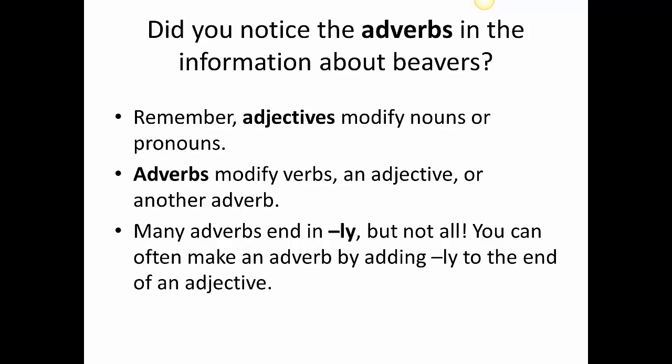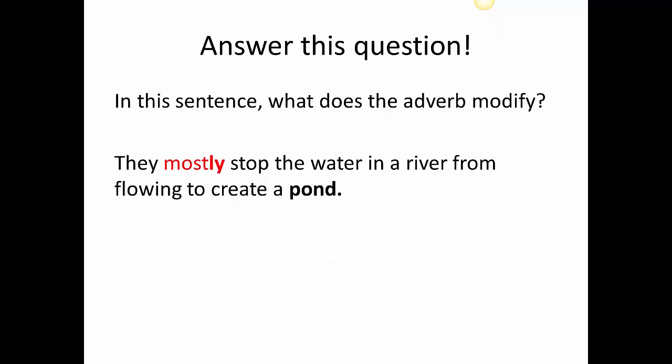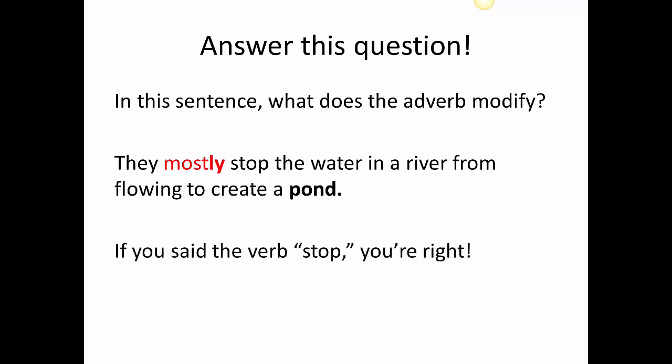So let's get a little bit of practice in. Answer this question — in this sentence, what does the adverb modify? 'They mostly stop the water in a river from flowing to create a pond.' If you said the verb 'stop,' you're right. Mostly modifies the verb 'stop' here. Mostly is the adverb.